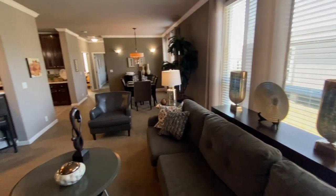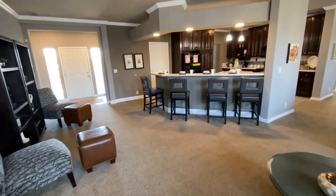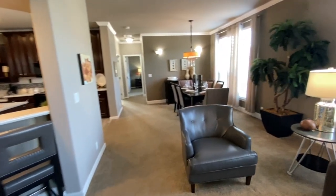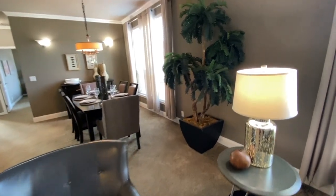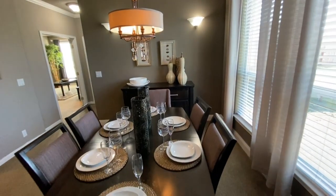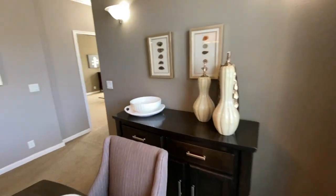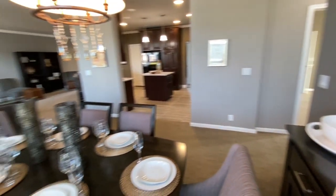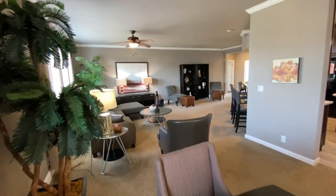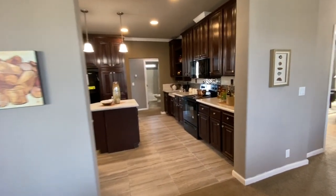This is only the second triple wide home I've ever been in. If you're unfamiliar with it, it just means this is a three-section home. Normally you'd have a single wide, which is a one-section home, or a double wide, which is made up of two separate sections. This one is made up of three separate sections. We did walk through another one just a little bit ago — they have two here at Homes Direct.